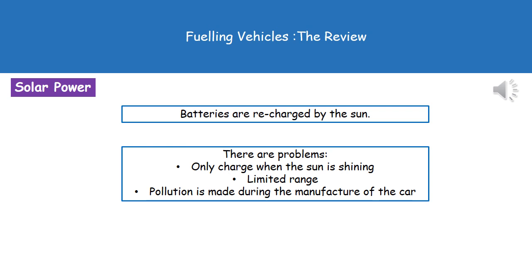The other option is a solar powered car. In this instance, we still have our energy being stored in batteries, but the energy to actually charge them up comes from the sun itself. There are still some problems associated with solar powered cars: first, they can only charge up when the sun is shining; they will have a limited range; and finally, we're still going to be making pollution when the car is actually being manufactured. We won't make any pollution when driving it or charging it, but to manufacture that car in the first instance, we will make some pollution.